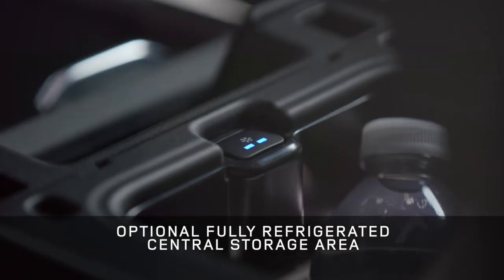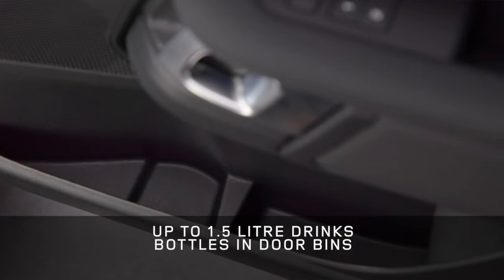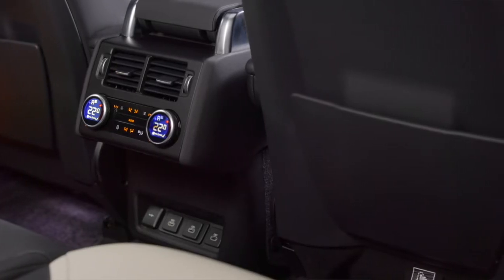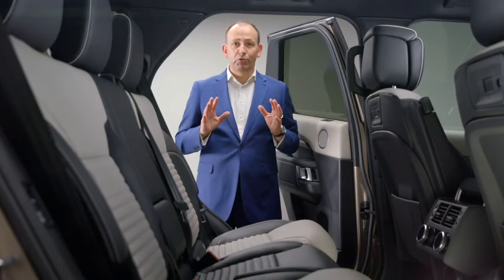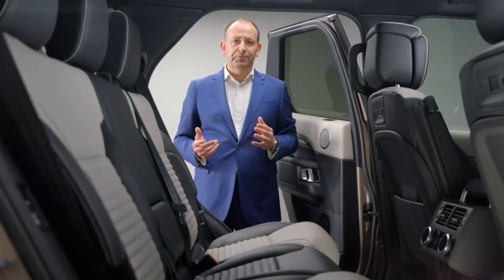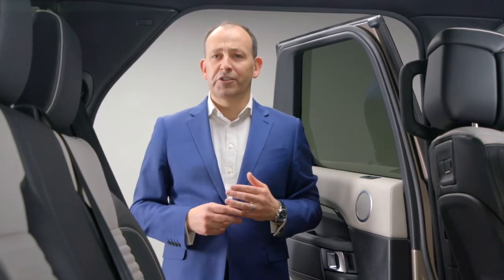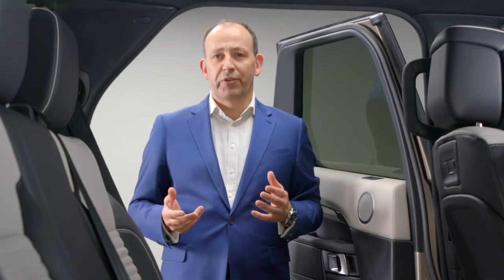All the door bins can accommodate large drink bottles — up to one and a half litres. For Row 2, there are now hard-cased pockets on the seat backs. And those in Row 3 haven't been forgotten either, as they have their own storage bins and cup holders, meaning wherever you sit, your stuff is always in easy reach. We continuously research and take feedback from our customers to understand how they use their Discoveries and what they take with them.